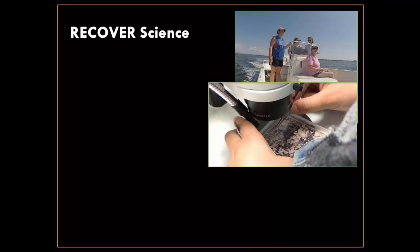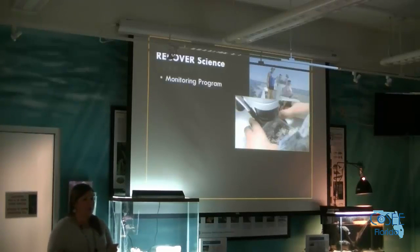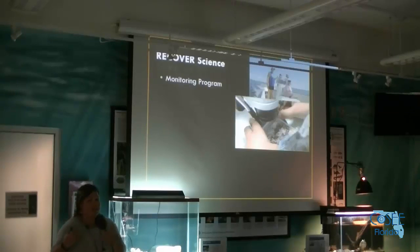There is a sister organization to CERP called RECOVER — a monitoring program with groups around the southern part of the state doing different projects to monitor what's going on in the affected ecosystems, and hopefully to track changes as water flow patterns change. One of the big things we don't really hear about with CERP is that water levels in the lake aren't just for surrounding communities, but also for wading birds — balancing wading bird habitat with the needs of the estuaries has been a big problem.